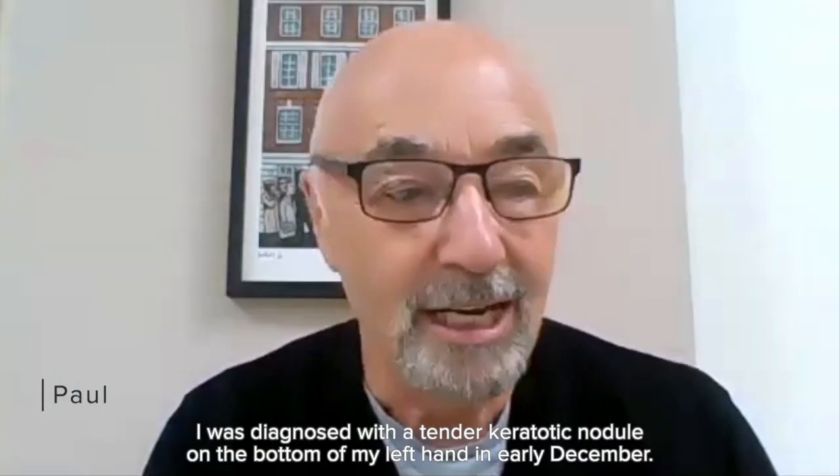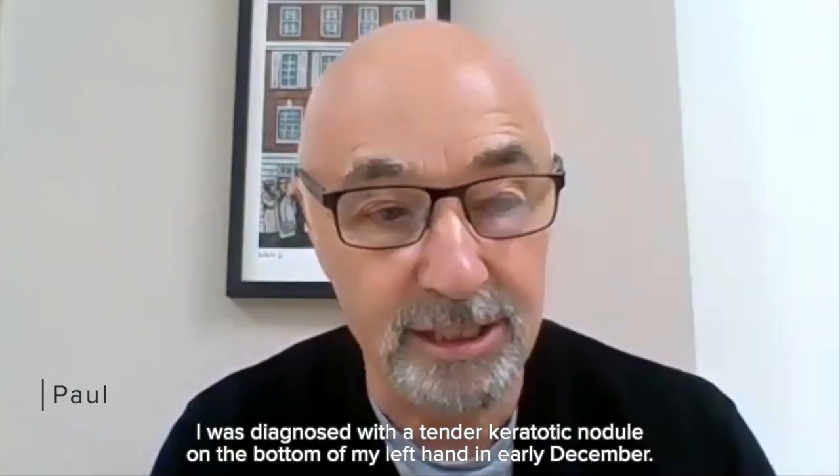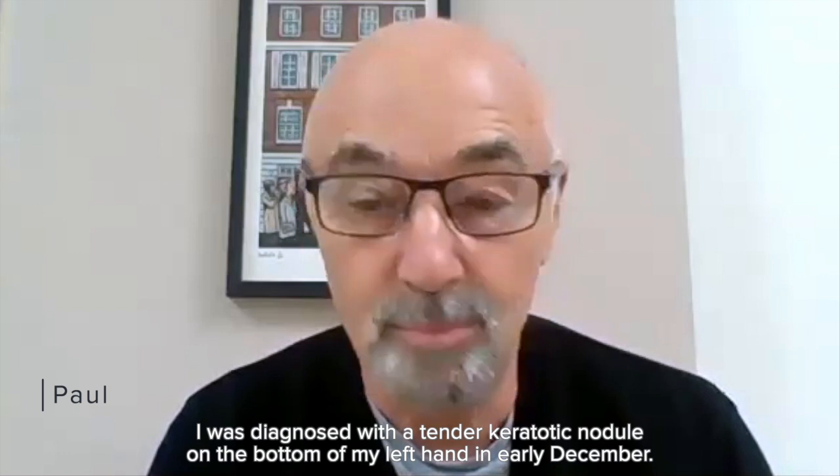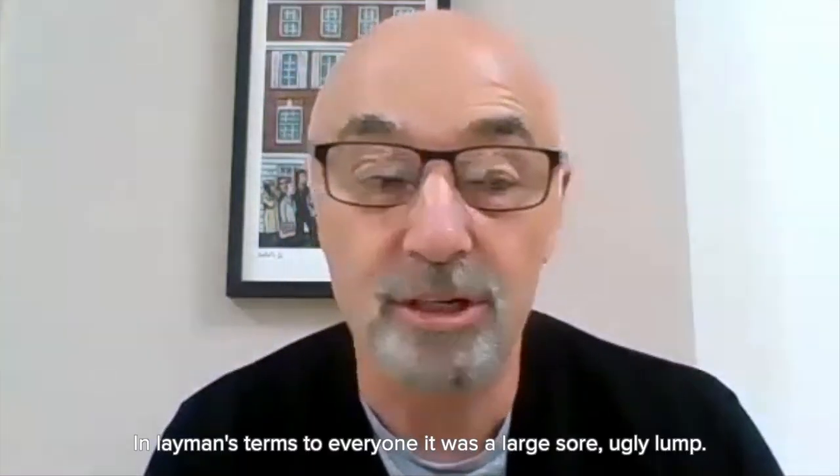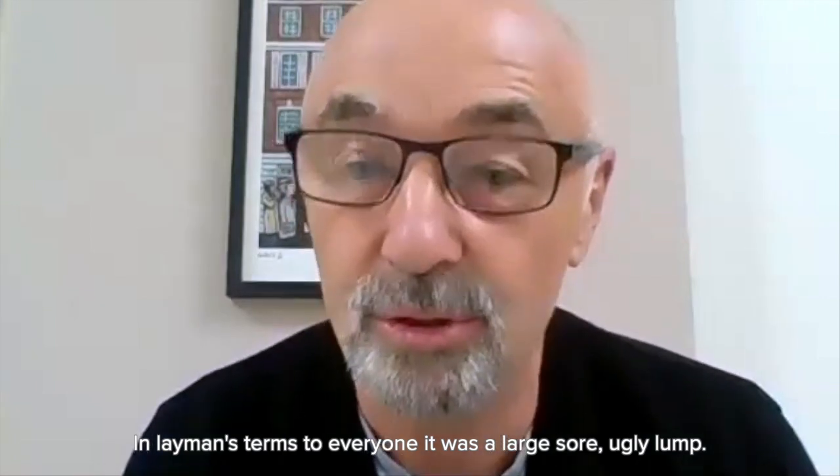Hi, my name is Paul Molyneux. I was diagnosed with a tender keratotic nodule on the back of my left hand in early December. In layman's terms, to everyone it was a large sore, ugly lump.